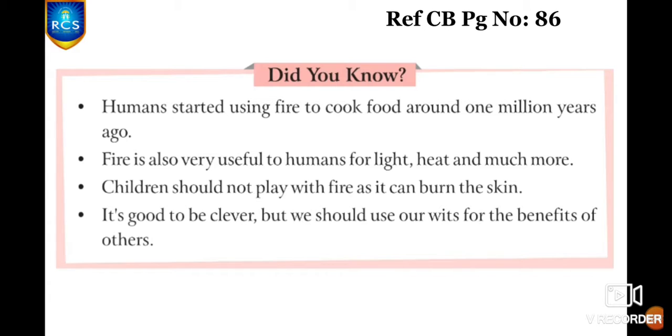And what is the lesson we are going to learn from this story, The Origin of Fire? It's good to be clever, but we should use our wits for the benefit of others. If we are clever or intelligent, we have to use it in a good way. We should always use our intelligence for benefiting others — not in a bad way. And this is what we are going to learn from this story.